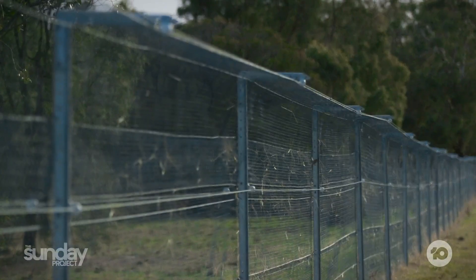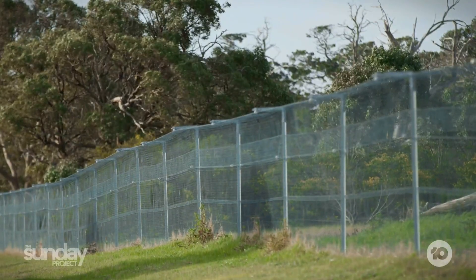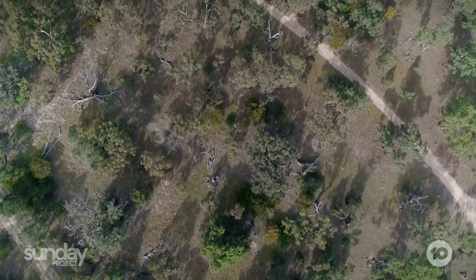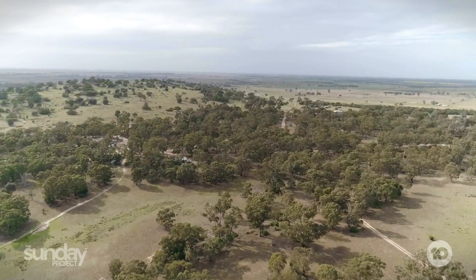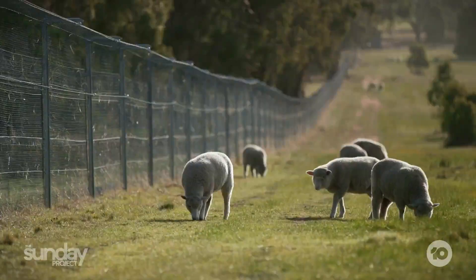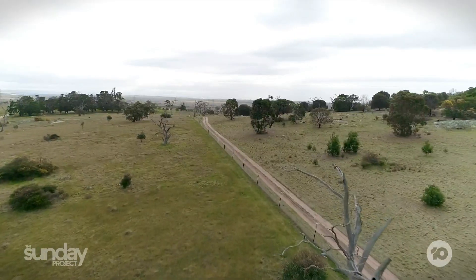We've got this two-metre-high fence and it keeps out all the feral cats, foxes, and rabbits. We've introduced native species inside the sanctuary where they can thrive. When Europeans arrived, we brought Europe with us — farming animals, mass clearing of iconic Australian vegetation. Then foxes were introduced, rabbits were introduced, cats were introduced.